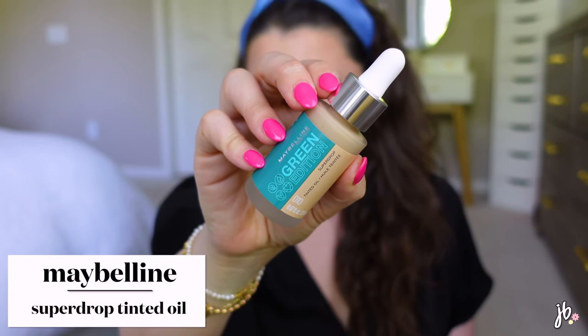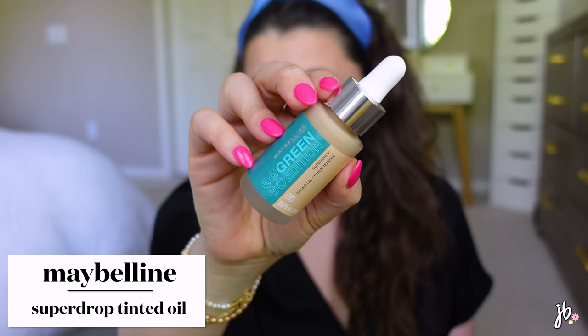I also re-bought a different shade of the Maybelline Green Edition Super Drop Tinted Oil. The first shade I got (around 30) looked online like a perfect match but was way too dark. This time I got shade 10, which looks like it'll work better for me, though it still seems a touch dark. Should work well. Excited to see if it dupes any similar high-end products I've tried.